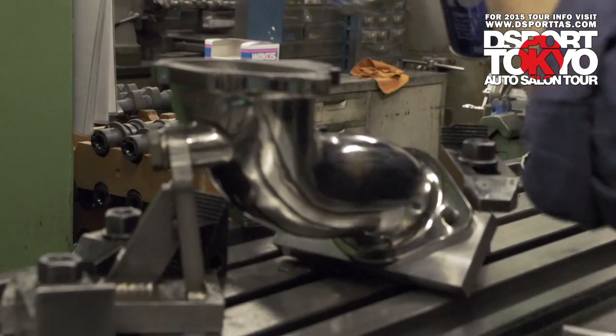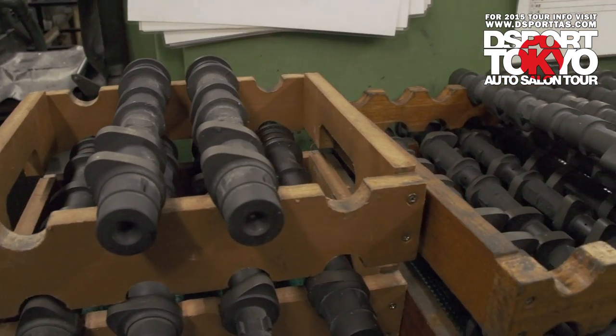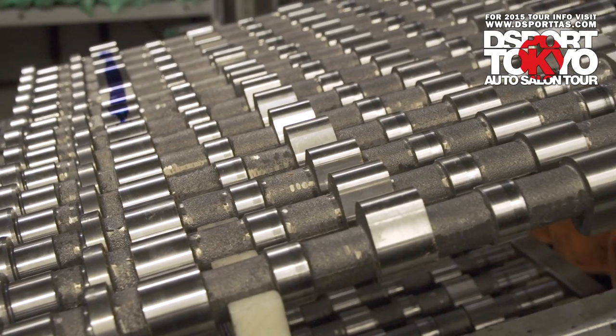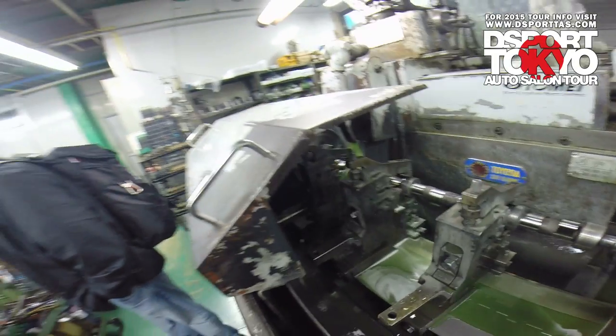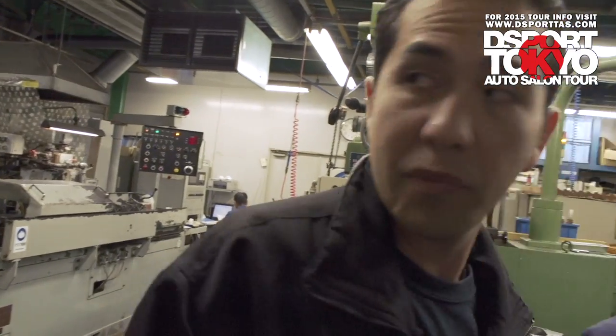Okay, this is our machine shop as you can see. They do the mass production grinding of the camshafts on that machine over there. Prototypes and special ones are done on this one, which is the really old one, because this is more precise than the newer one.